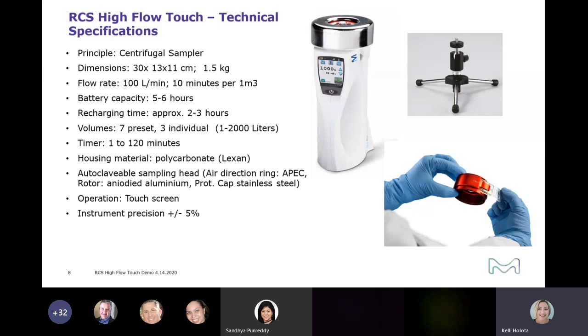The instrument has seven preset volumes and three individual volumes you can set yourself. You have a timer you can set for a delay before the instrument starts taking the sample. The housing material is polycarbonate, and then the autoclavable sampling head — the air direction ring, the rotor, and the protection cap, which is stainless steel — can all be autoclaved. It also has a touch screen.